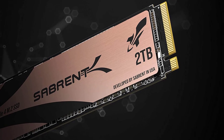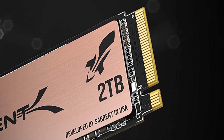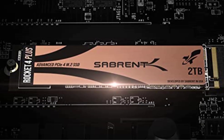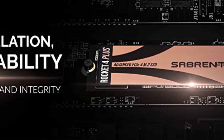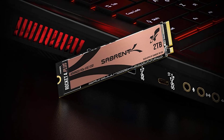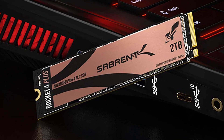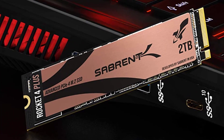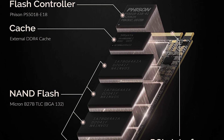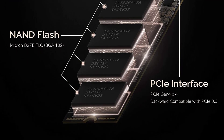When installing any NVMe PCIe 4.0 SSD directly onto a PCIe Gen 4 motherboard, a heatsink is required to dissipate heat from the drive's extreme speed levels to avoid thermal throttling and maximize performance. The Sabrent Rocket 4 Plus is backward compatible with PCIe 3.0; using a Gen 3 motherboard enables speeds of up to 3,400 MB/s read and 3,000 MB/s write.